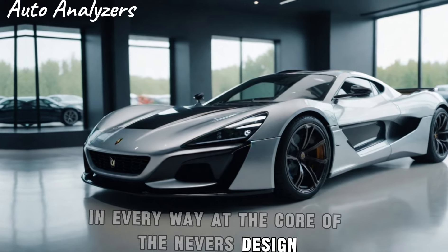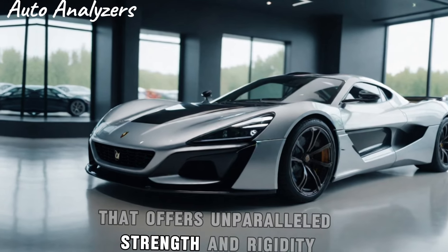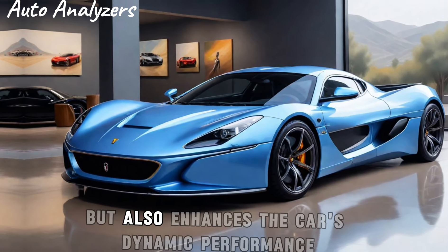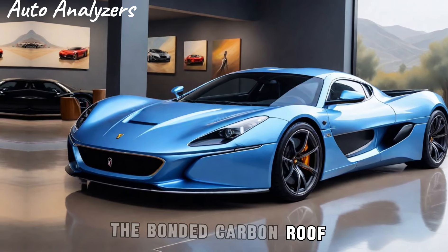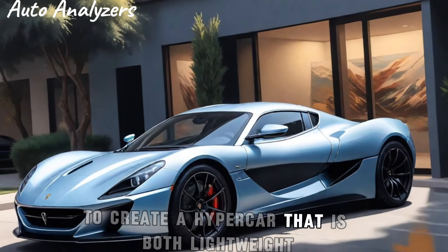At the core of the Nevera's design is its carbon fiber monocoque, a single-piece structure that offers unparalleled strength and rigidity. This innovative approach to chassis design not only provides safety but also enhances the car's dynamic performance. The bonded carbon roof, integrated structural battery pack, and rear carbon subframe are all meticulously engineered to create a hypercar that is both lightweight and robust.